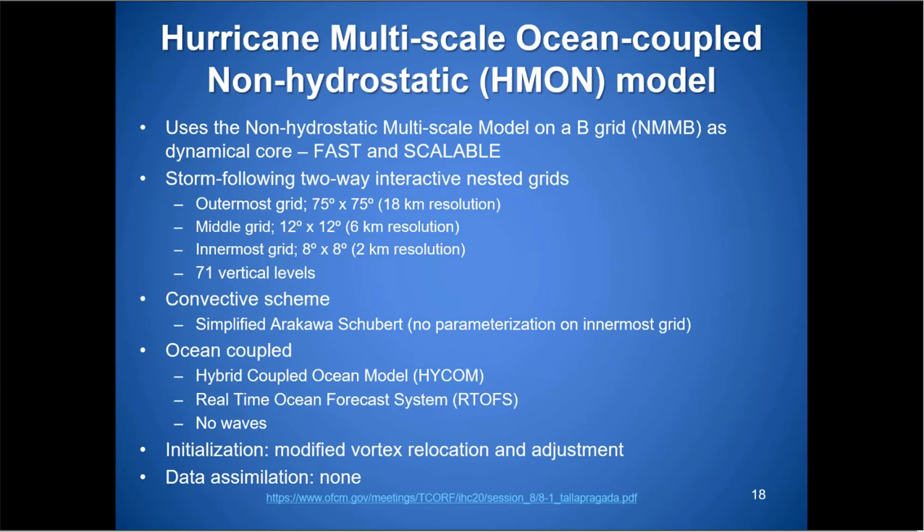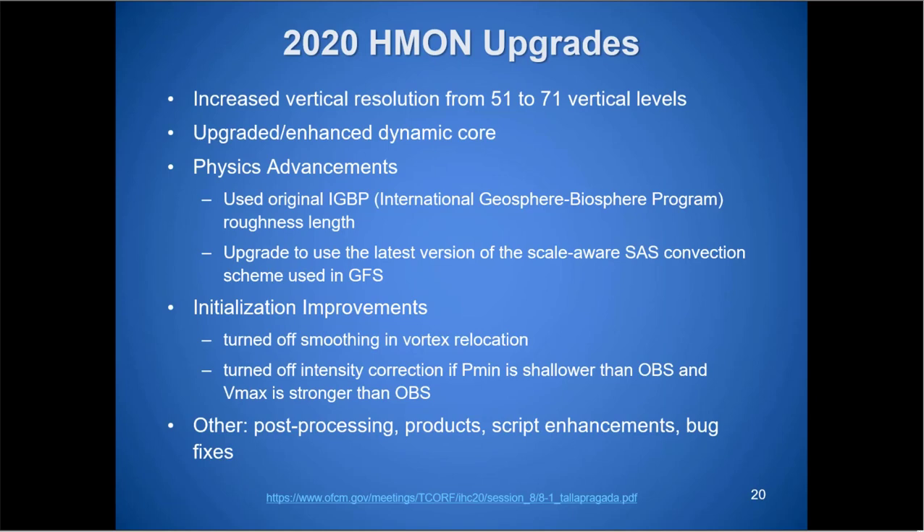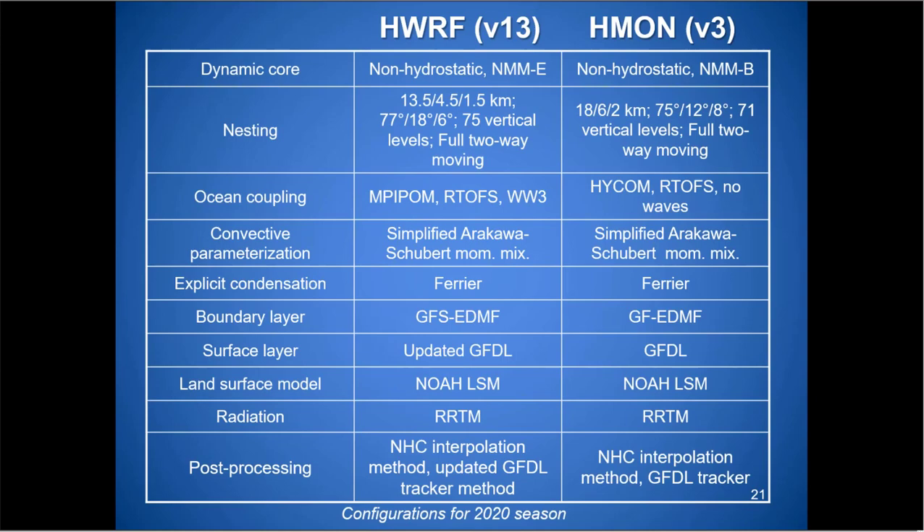The twin model — but not quite — to the HWRF is the HMON. Very similar: three nested grids, same number of vertical levels, same convective scheme, and it's ocean-coupled using ROMS as well. However, data assimilation is much less — essentially nonexistent compared to the HWRF. This year's upgrades to HMON include increased vertical resolution and improved physical and initialization schemes, with additional post-processing products and bug fixes. Information on both models can be found at the model summary page.